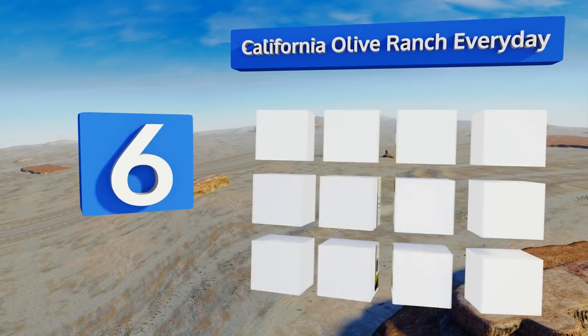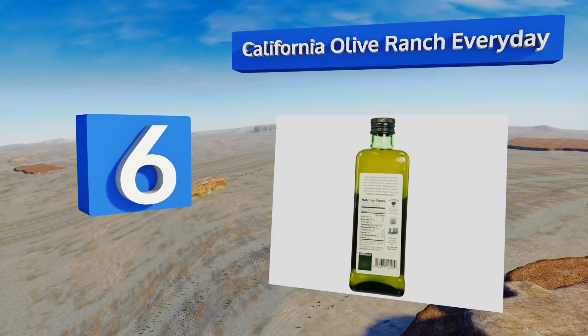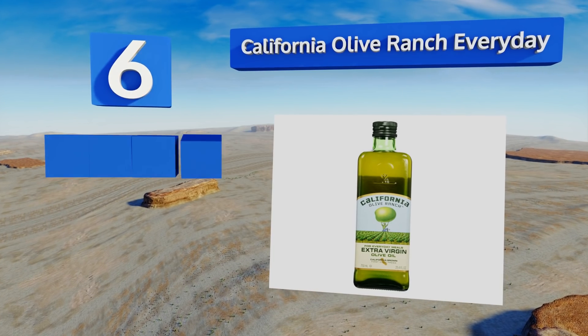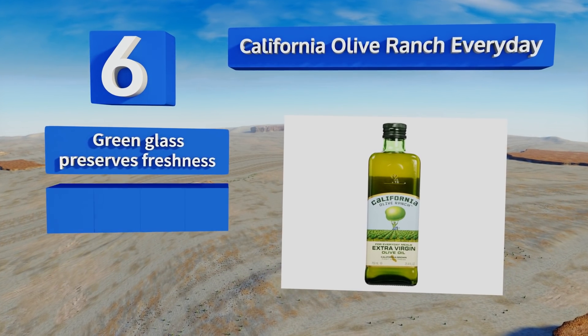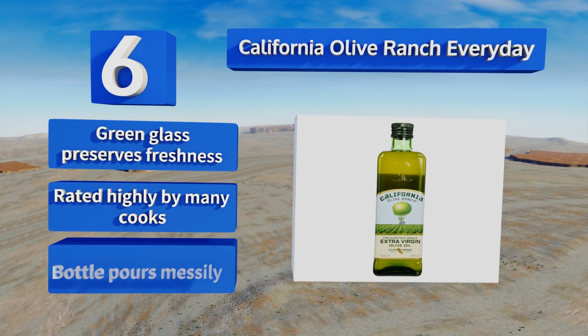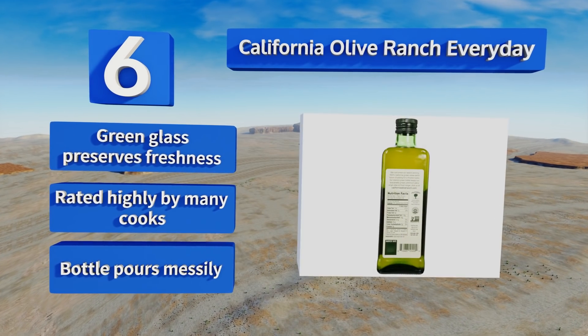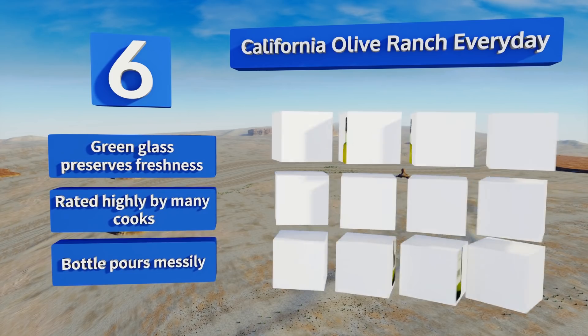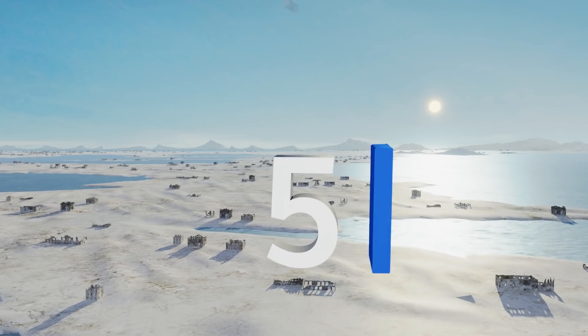Moving up our list to number six, every drop of California Olive Ranch Everyday is made from fruits grown and picked in the great state of California. They're pressed immediately following harvest to ensure a fresh, full-flavored oil that complements a range of foods. It comes in green glass that preserves its freshness and is rated highly by many cooks. However, the bottle pours messily.